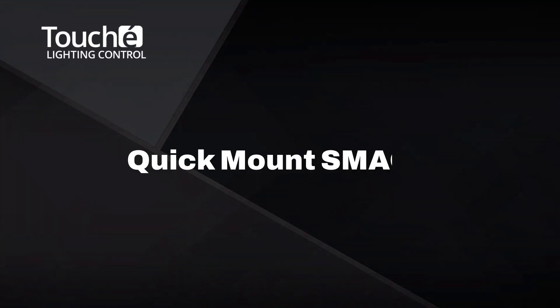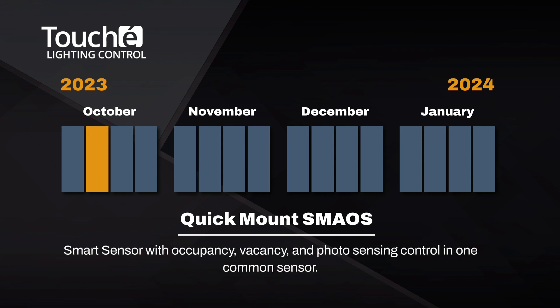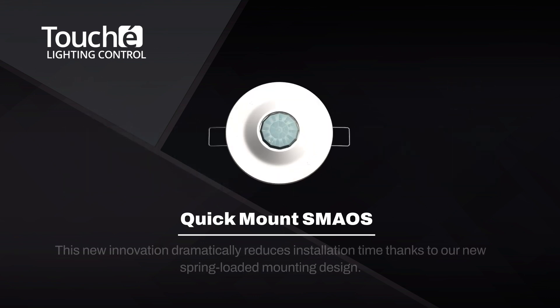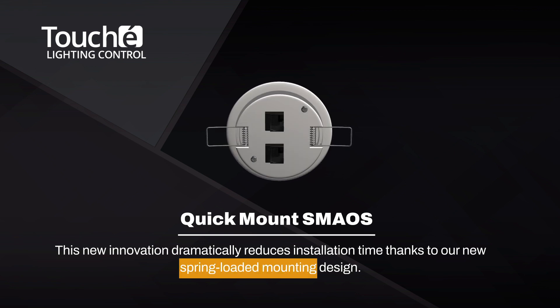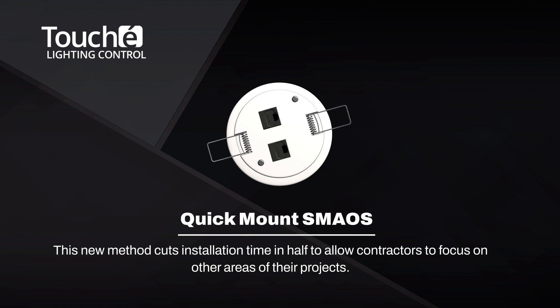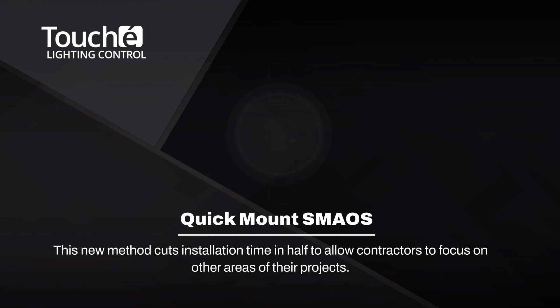Touche will launch our new quick mount SMAOS sensor, a smart sensor with occupancy, vacancy, and photo sensing control in one common device. This new innovation dramatically reduces installation time thanks to our new spring-loaded mounting design. This new method cuts installation time in half to allow contractors to focus on other areas of their projects.